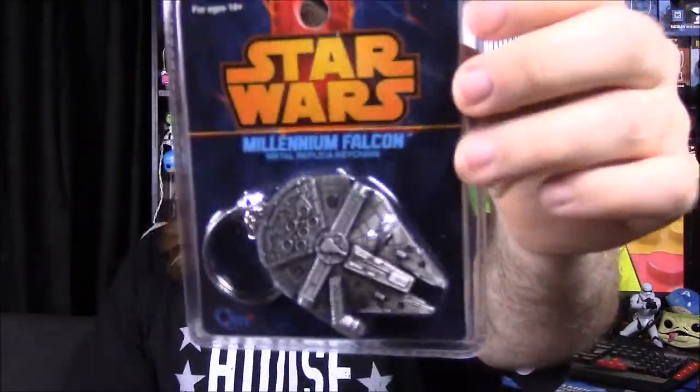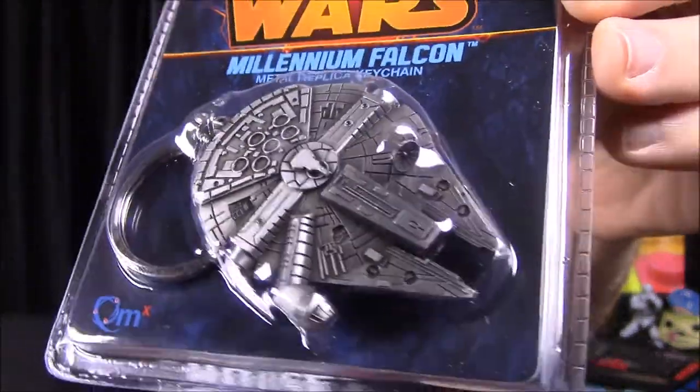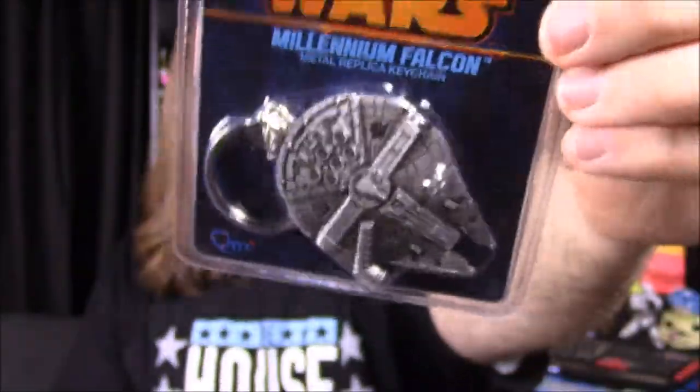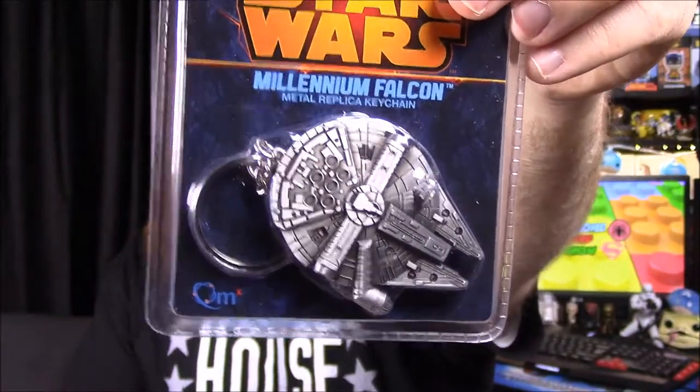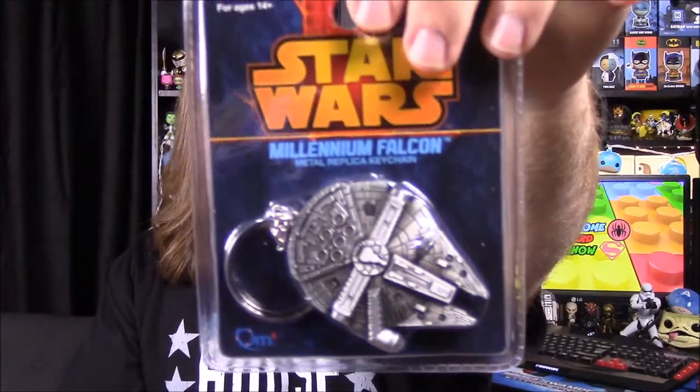Next up we've got a box of some sort, so let's see what's inside. It's a big box for hardly anything — we've got another Star Wars keychain. We've gotten a couple of these from boxes before. I don't really like them because I don't have room on the keychain, but we've got the Millennium Falcon, which looks really cool. I may just keep and hold on to it compared to the other ones I've gotten, like Han Solo's gun and the Rebels logo.